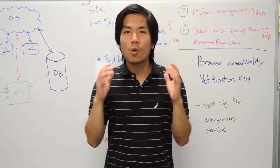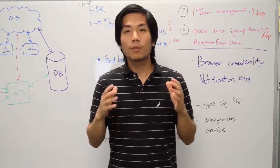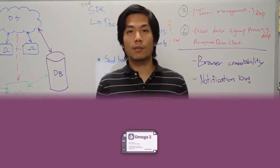We want to lower the barrier to entry so everyone can join the maker movement. The problem is that the tools for building amazing things are just not accessible for everyone, and that is why we're working so hard to make the Omega 2 really easy to use. But we need your help to make it affordable as well, so please back our campaign and tell all your friends. We can't wait to see what amazing things you'll come up with. Thank you.